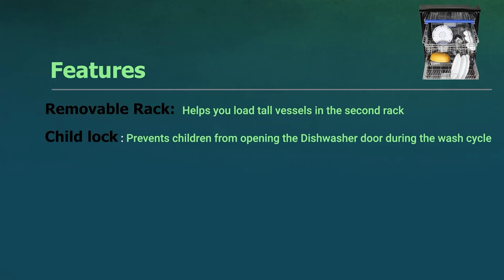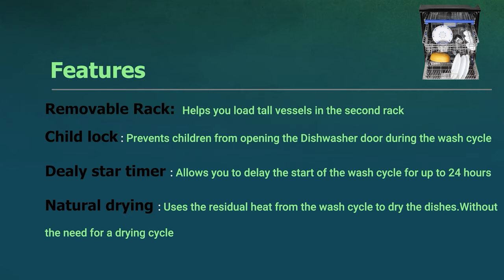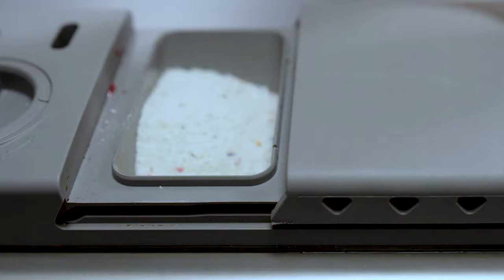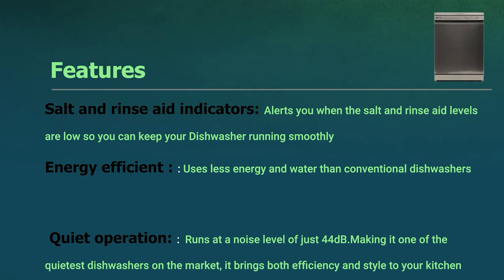The Faber dishwasher includes a delay start timer for up to 24 hours, natural drying using residual heat from the wash cycle, salt and rinse aid indicators that alert you when levels are low, energy-efficient operation, and quiet operation at just 44 decibels. It brings both efficiency and style to your kitchen.